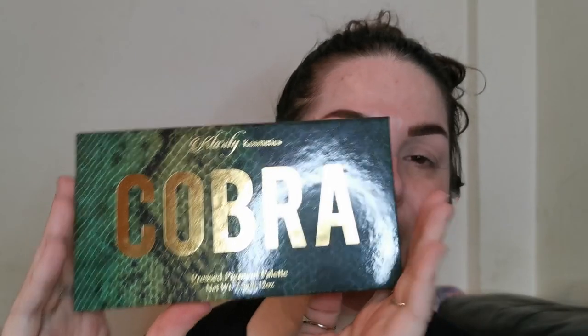Hello my beautiful chameleons and welcome to my channel. For those of you who don't know me, I'm Steph, and this is the second in a new series where I'm trying one new indie brand a month. For February we have Clarity Cosmetics.